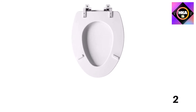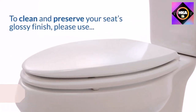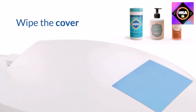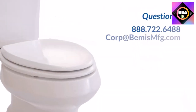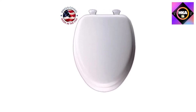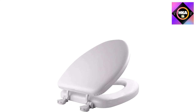Number 7: Mayfair 115EC-000 soft toilet seat — easily removes, one pack, elongated, premium hinge, white. Cozy seats are available in calming neutral colors to complement your bathroom decor. Easy to clean; durable vinyl covers a padded wood core that will stand the test of time. The hinges of these cushioned seats are color-matched for a seamless look. Comfort and style — who says you can't have it all?